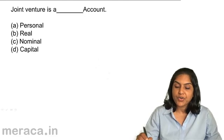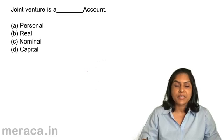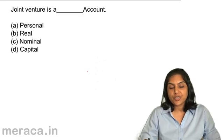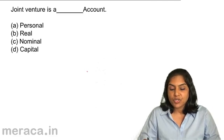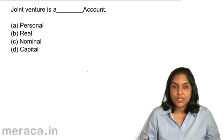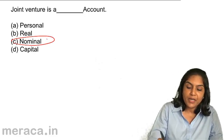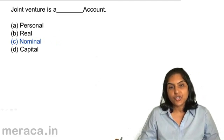Joint venture is a dash account — A. personal, B. real, C. nominal, D. capital account. Joint venture is — is it a personal account, real account, nominal account, or capital account? Joint venture is a nominal account, an account to ascertain profit or loss on joint venture.